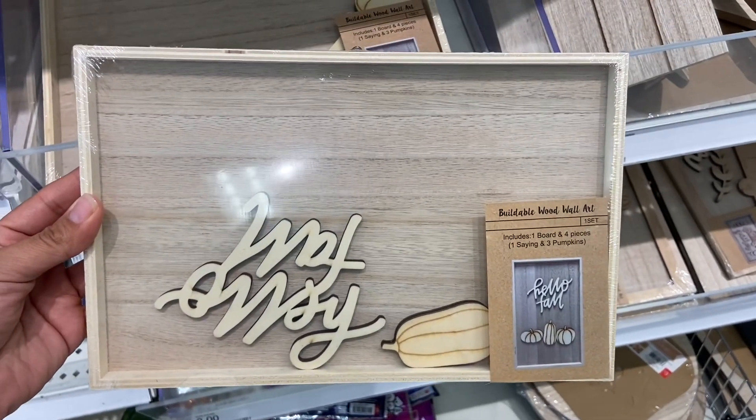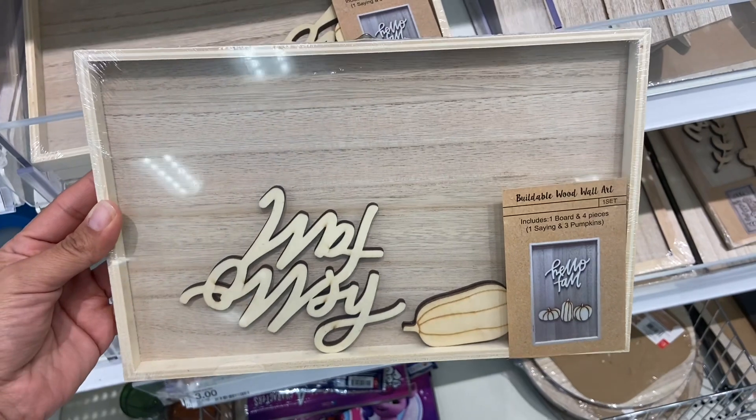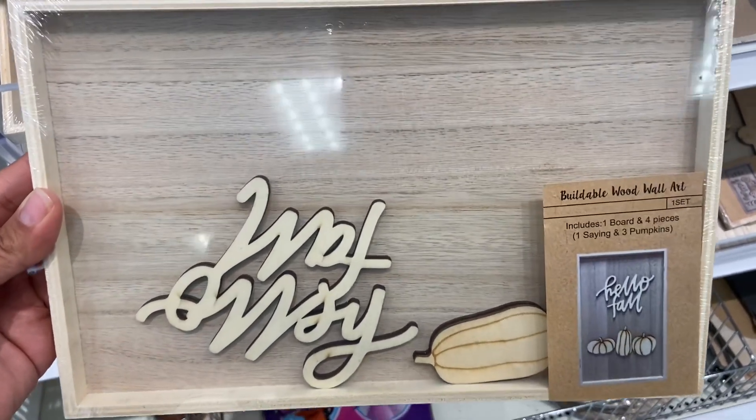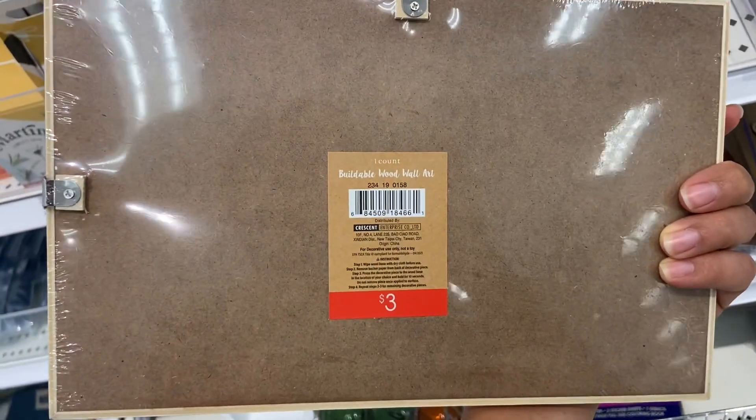I also really like these buildable fall wood art kits and they're only five dollars each. I love that they're fall themed and Halloween themed too — they look like they'll be so much fun to make. I'm definitely taking some home with me.